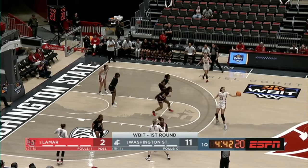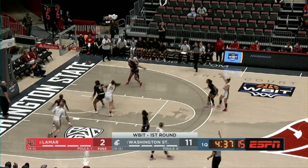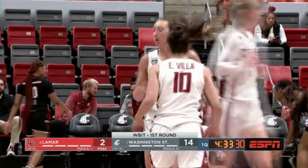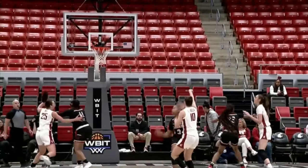That's her 52nd three of the season, and that's just a freshman. Washington State ranks 14th in the nation as a team in blocks per game. There's another three — it is Villa again, who strikes to push it to a double digit edge.